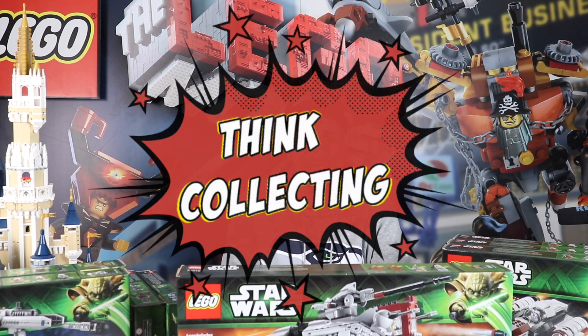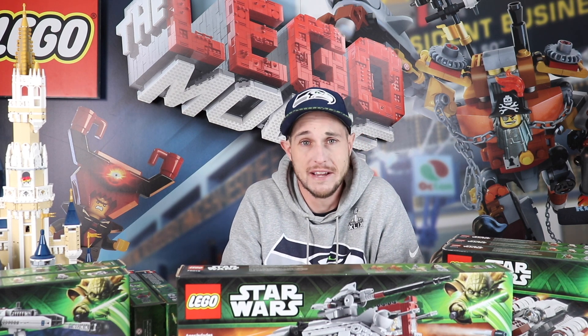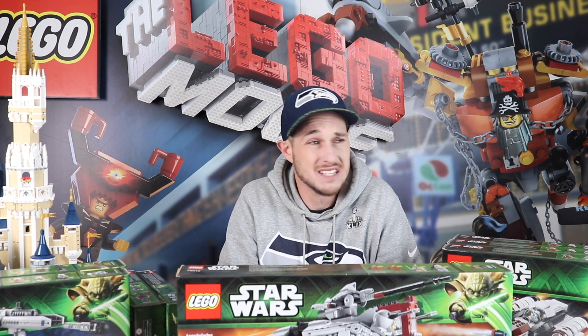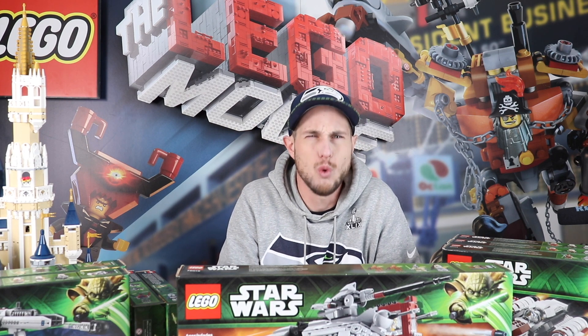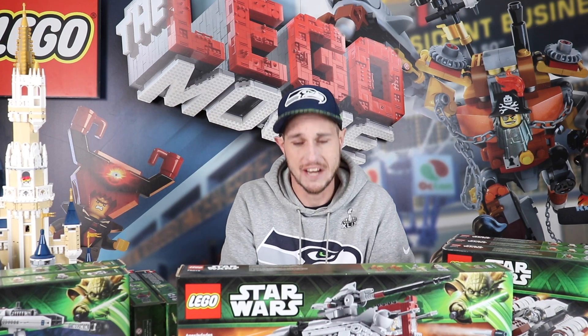Hello and welcome to my channel, Think Collecting. Today I want to go over a few Lego sets that have recently caught my eye as I was going through my Lego room the other day. The reason they caught my eye is because they've just kind of gone up in value quite a bit. So I want you guys to be on the lookout for a couple of the sets I'm going to show you today.